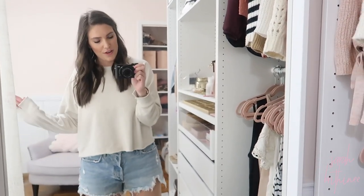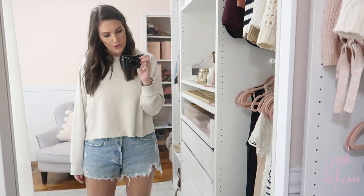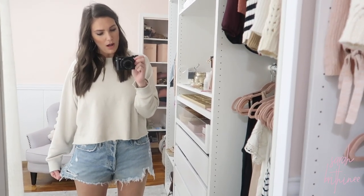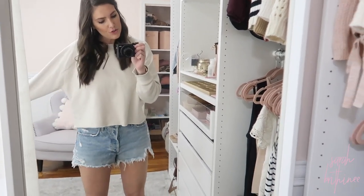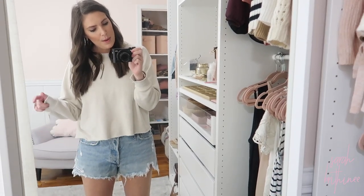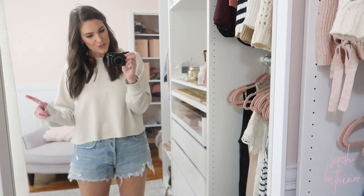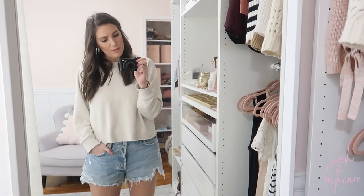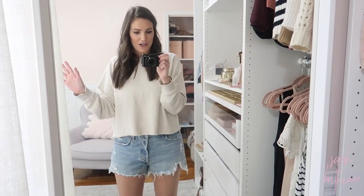These are my absolute favorite denim shorts ever — they are a splurge but I think totally worth it. They're high-waisted and I like that the leg opening is not small; you have plenty of room for your legs. These are 25% off. The pair on the site has slightly different distressing, but I found this exact pair on a different site also for 20% off, so I'll link both options. They also have the black ones on sale.